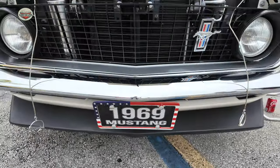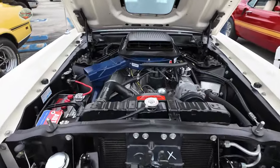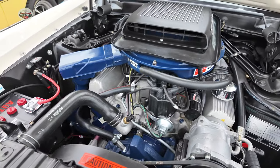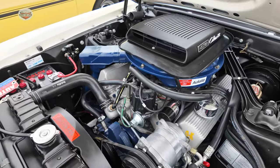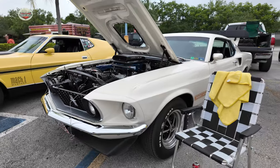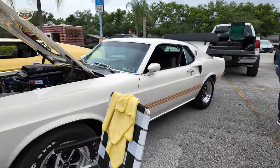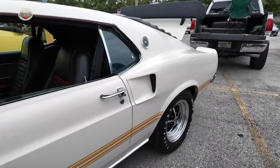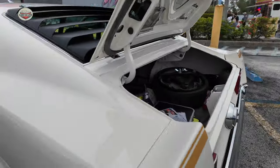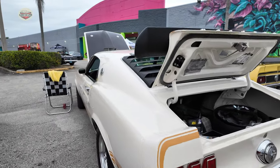Now we got this 1969 Mach 1 R code — another beauty. Check out this engine compartment also. This is more of a stock look, concourse level, but absolutely gorgeous. Check out those seats — I want one of those racing car seats, old school. This paint job is absolutely gorgeous. The color combination is very cool. I like the colors and the stripes on that.